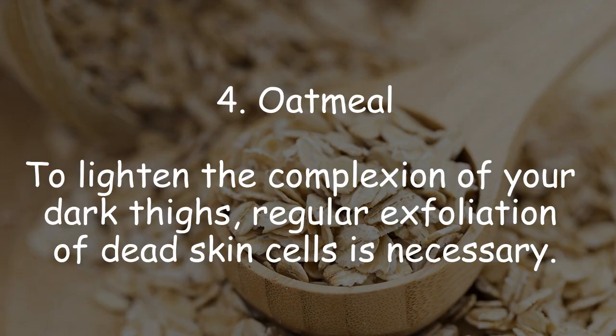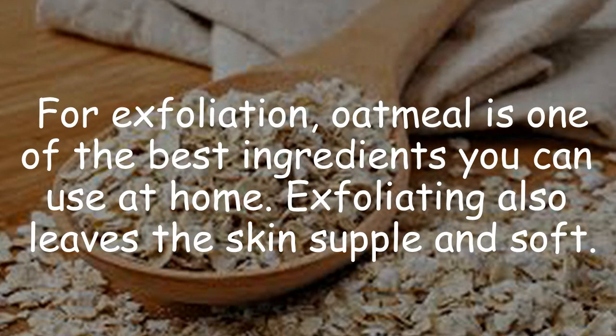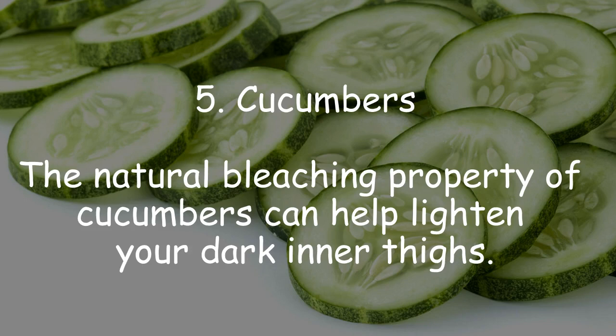4. Oatmeal. To lighten the complexion of your dark thighs, regular exfoliation of dead skin cells is necessary. For exfoliation, oatmeal is one of the best ingredients you can use at home. Exfoliating also leaves the skin supple and soft.